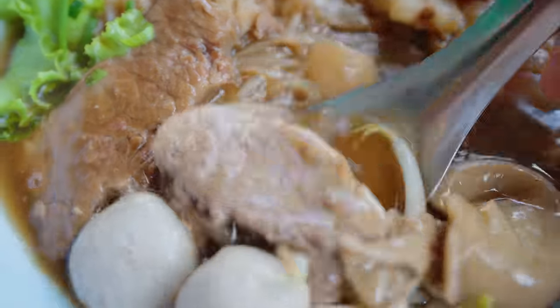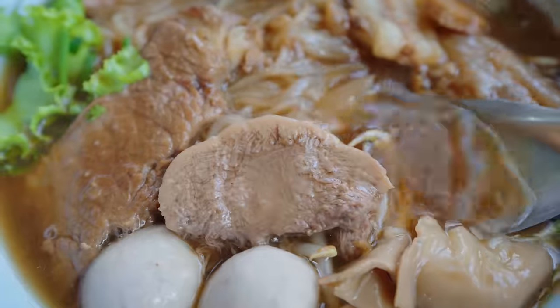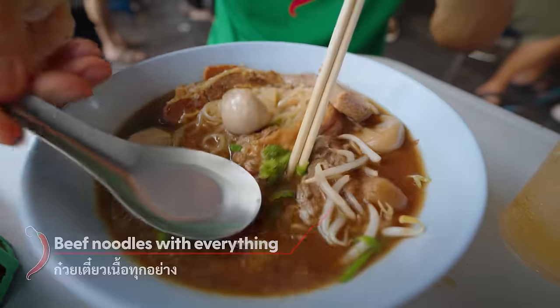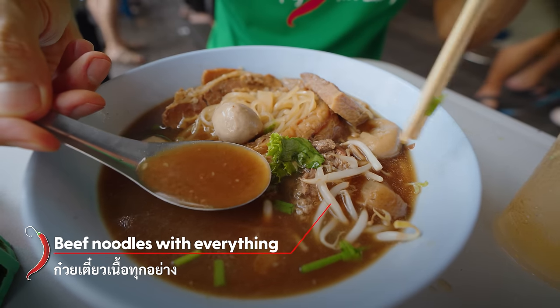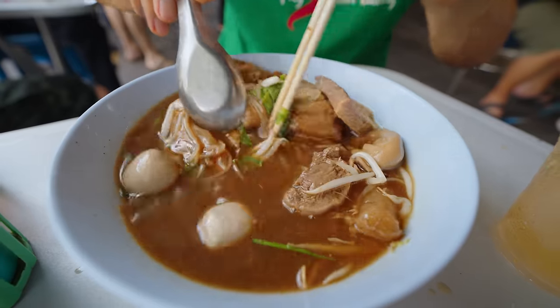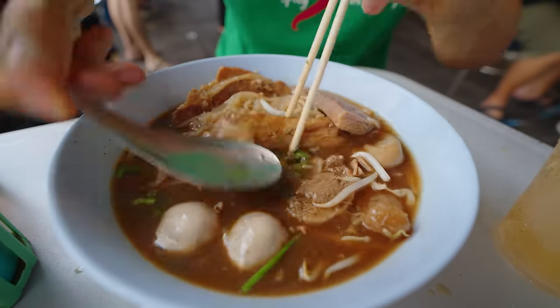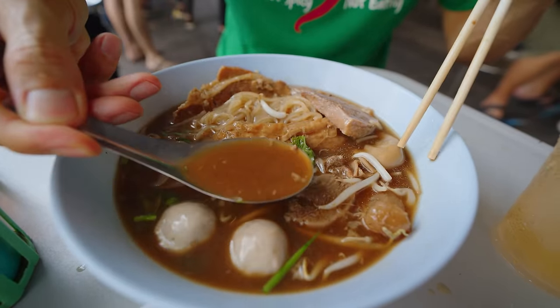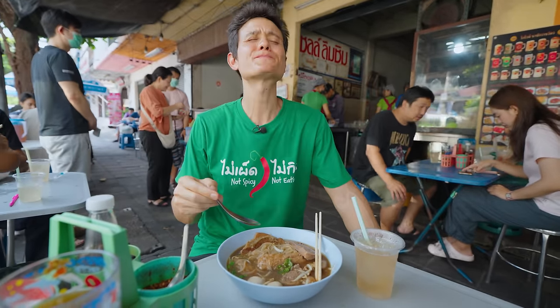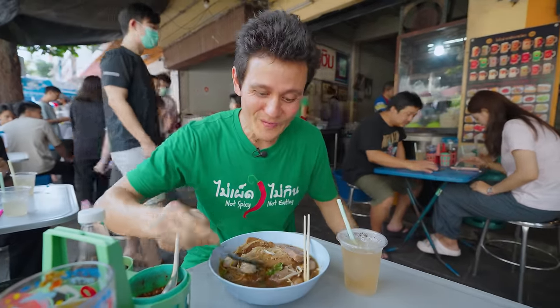Ying and I have been here, but I think it might've been about 10 years ago that we've been here last. I'm so happy to be back. One of the best beef noodles in Bangkok. Just look at the thickness of that broth. All the collagen from the bones, from the tendon has just seeped out. It's almost gravy thickness because it's so thick, so rich.